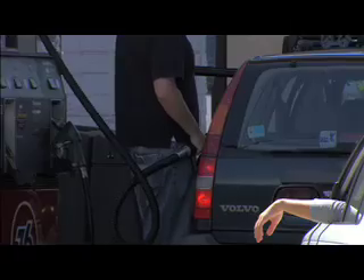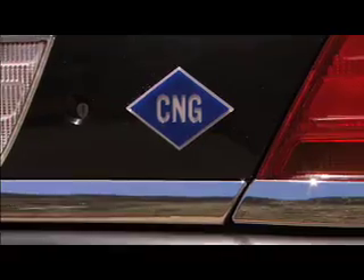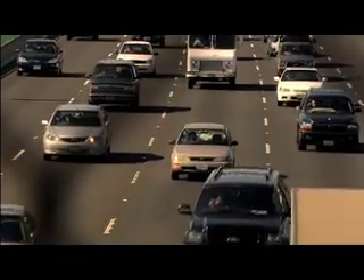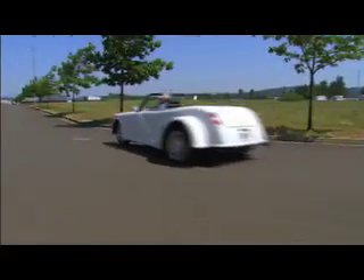Not only is it less expensive and cleaner-burning than gas, it's an abundant domestic resource, so it doesn't leave us dependent on foreign oil. Compressed natural gas, often called CNG, is already popular outside of the United States, and there are some forward thinkers who are paving the way for its use here at home.